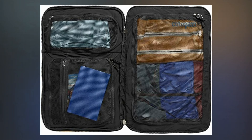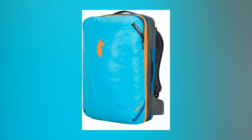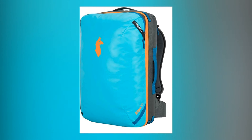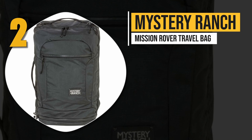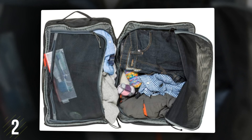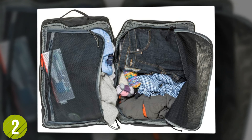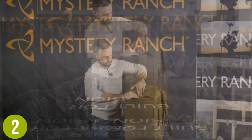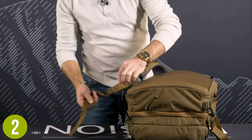It is fashioned out of TPU coated 1000D polyester and uses rugged YKK zippers. Number 2: Mystery Ranch Mission Rover travel bag. With the Mystery Ranch Mission Rover travel bag, you can travel in style without sacrificing your need for space.